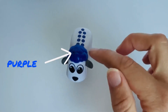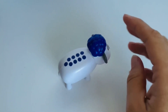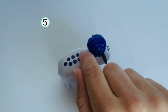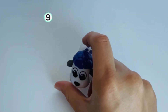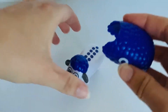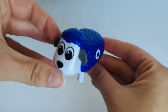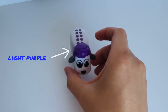Next we have a sheep with purple wool. And look at all those dots on her back. Let's count them. One. Two. Three. Four. Five. Six. Seven. Eight. Nine. Nine dots. Can you help me find the number nine? Great job. Let's get it matched. Nine was on our sheep with purple wool.